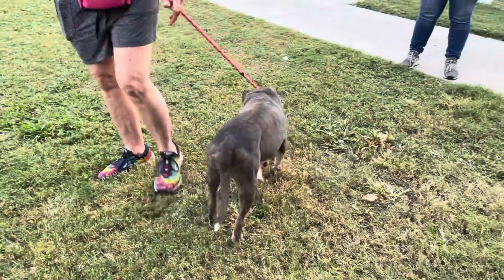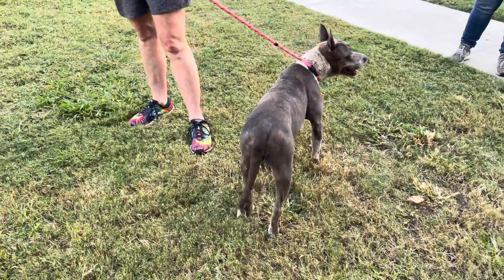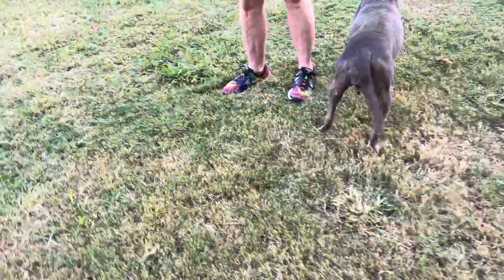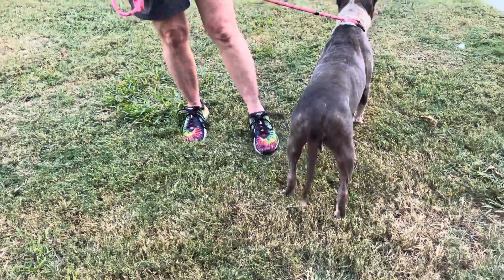We've got two beautiful females that are in South Building right now. It's the end of the day, they're about to come in. The warden is standing right there, ready to come and grab them. We've got to get them inside, but they've been outside having a fantastic day.